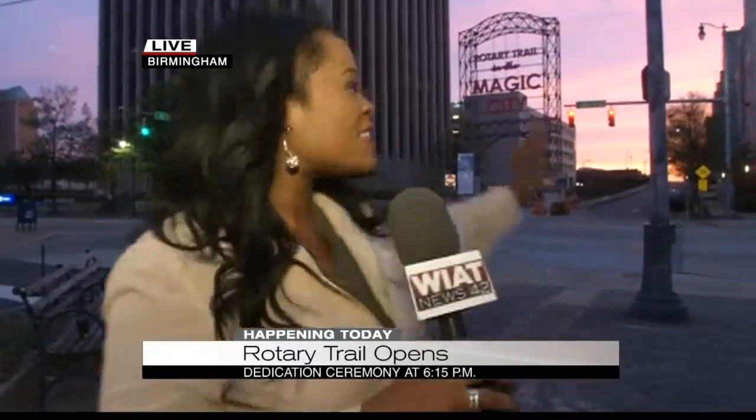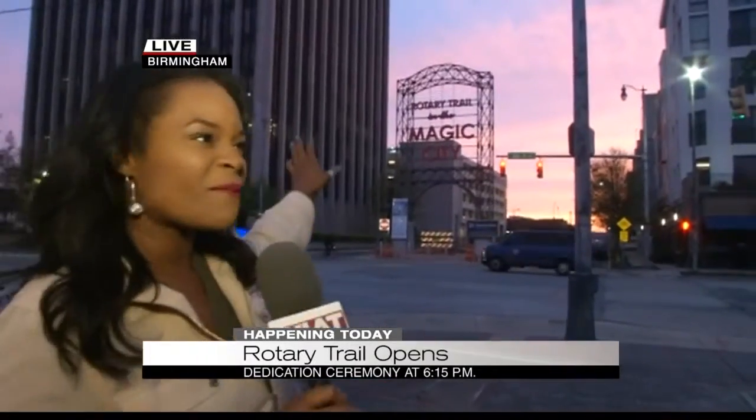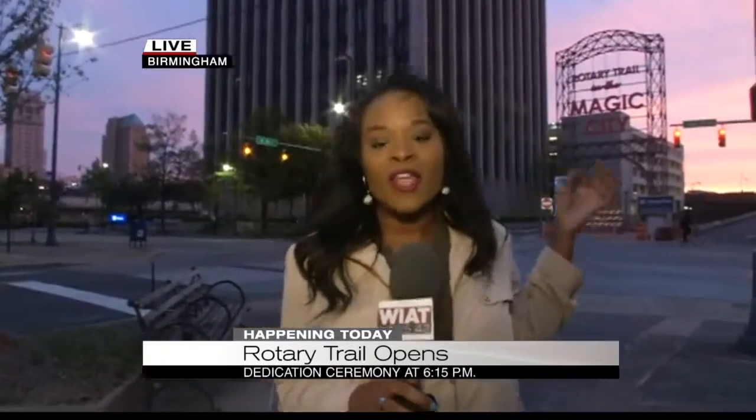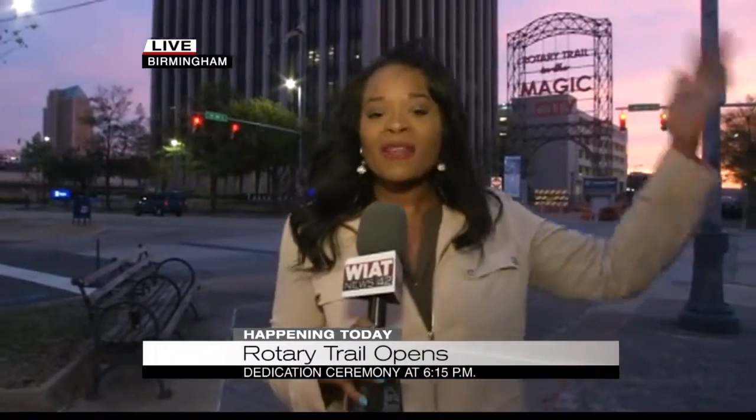Talking about this weekend, if the weather holds up and it's wonderful out like we expect, we're going to have a whole lot of families and a whole lot of people out. The ribbon cutting is today at 6:30, and then they're going to be lighting this 46-foot sign right here today, marking the opening of this trail. So everyone come on out, it's going to be a beautiful day. For now, live in Birmingham, Alex Finney, CBS 42 News.